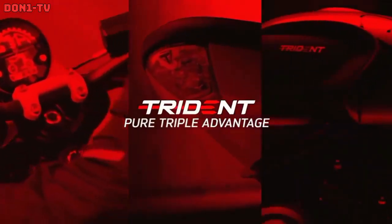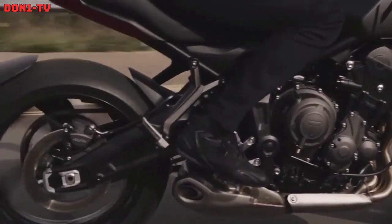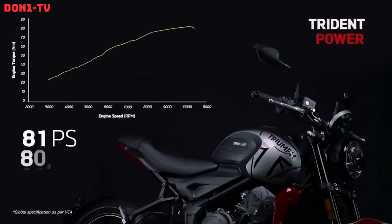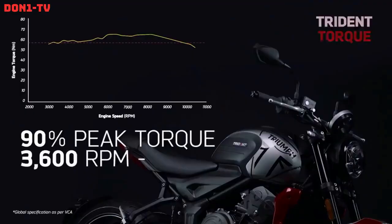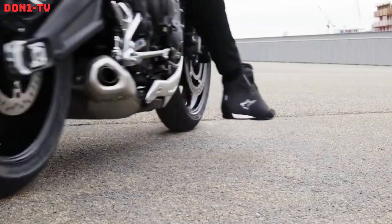The Triumph Trident 660 is a middleweight naked motorcycle with sporty styling and modern technology. It is powered by a liquid-cooled, 660 cubic centimeters triple-cylinder engine that produces 80 horsepower and 64 newton-meters of torque. The engine is mated to a six-speed gearbox and has a slipper clutch for smooth downshifts.